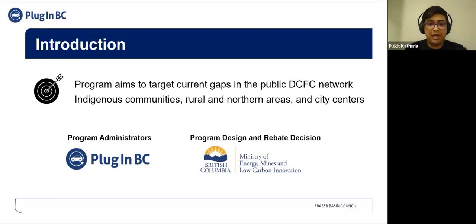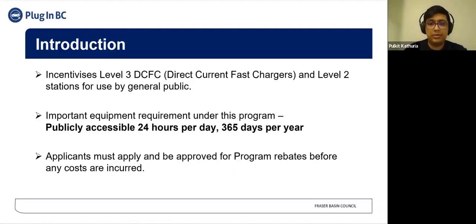The program is being funded by the Ministry of Energy, Mines, and Low Carbon Innovation of the province of British Columbia, and is administered by the Fraser Basin Council Society. It incentivizes Level 3 direct current fast chargers and Level 2 EV chargers for use by the general public. One of the most basic and important requirements is that the proposed chargers must be publicly accessible 24 hours a day, 365 days a year, in order to be eligible for the CleanBC GoElectric Public Charger Program.